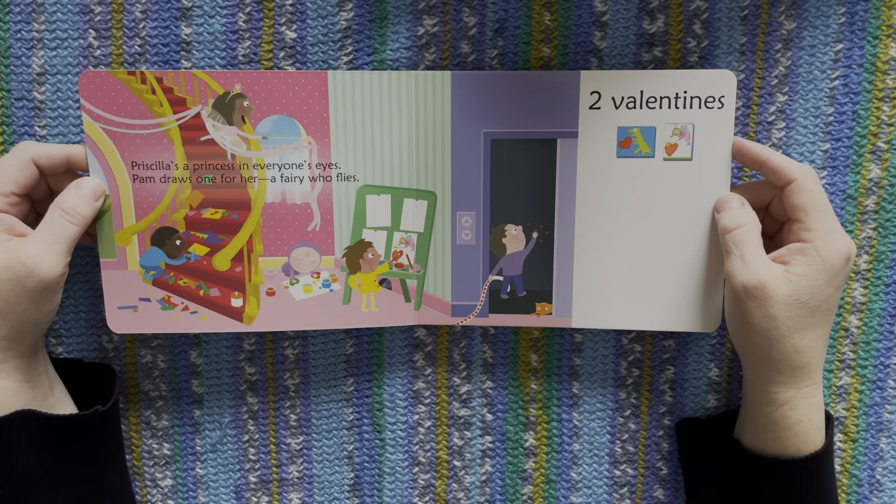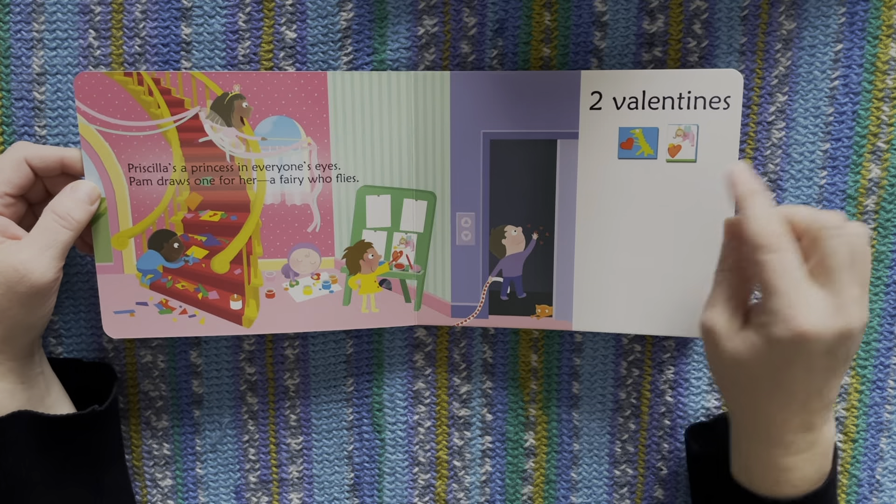Priscilla is a princess in everyone's eye. Pam draws one for her, a fairy who flies. One, two.